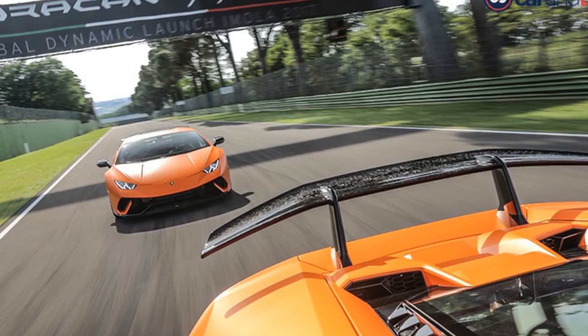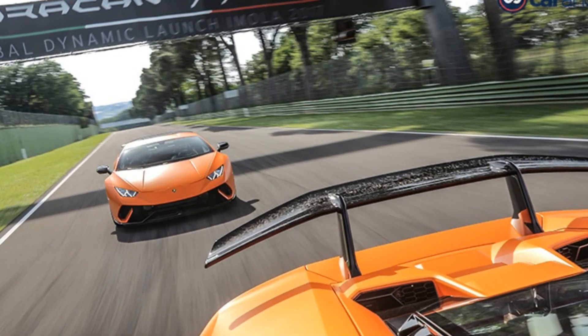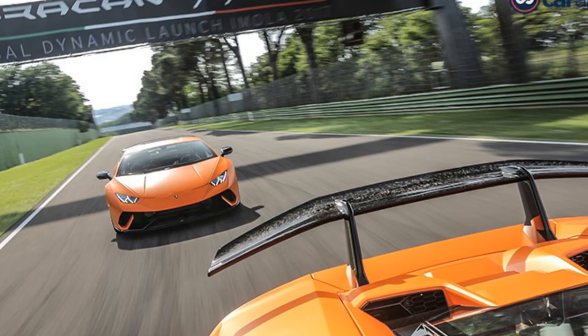The 770 bhp figure is incidentally also the spec on the Lamborghini Centenario. Although heavier, this Lamborghini could possibly lap the legendary Nurburgring faster than anything else ever has, even beating the smaller and lighter Huracan Performante and the current Nurburgring record holder, the Porsche 911 GT2 RS.